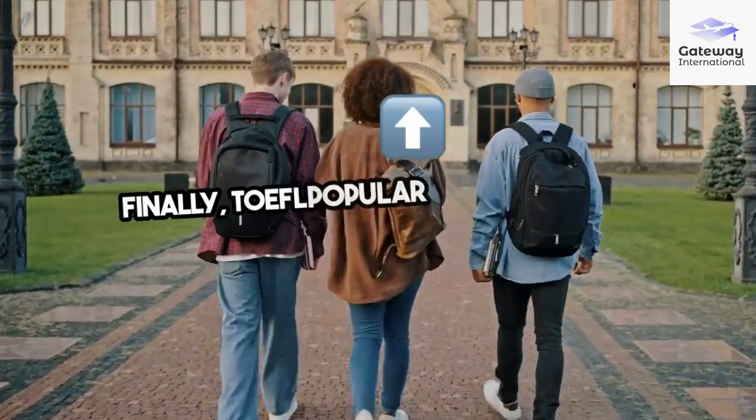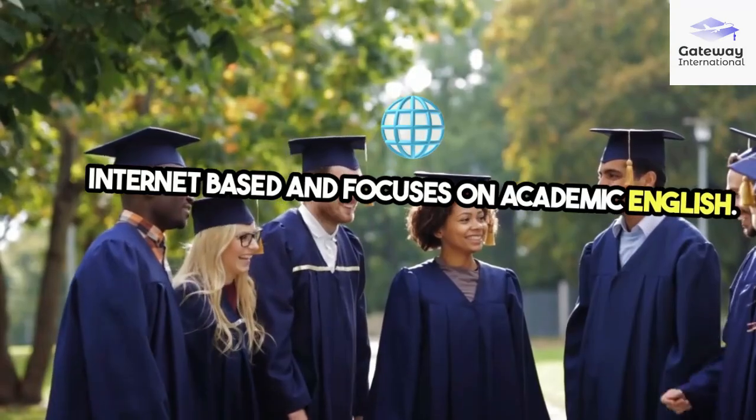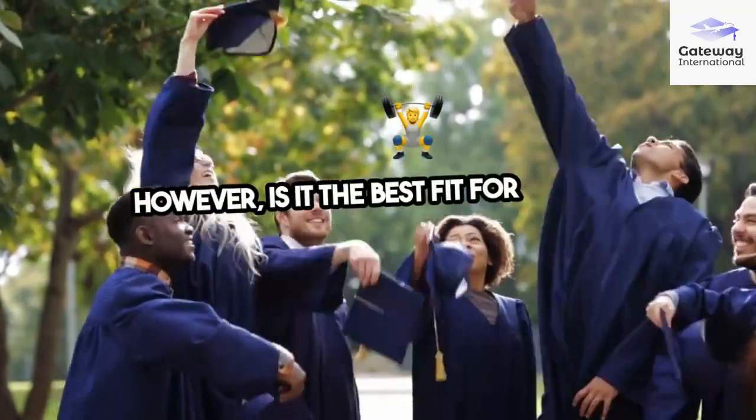Finally, TOEFL. Popular in North America, it's internet-based and focuses on academic English. However, is it the best fit for your needs?